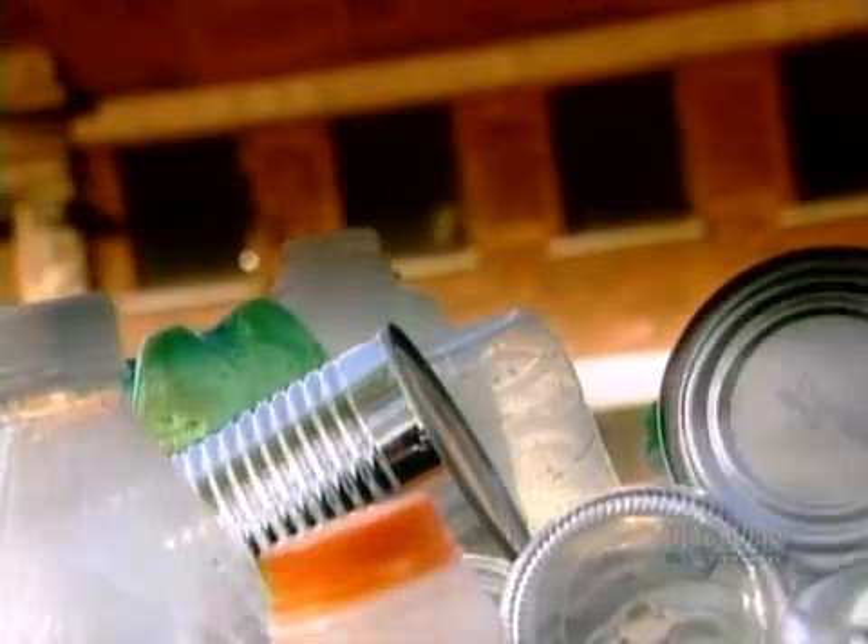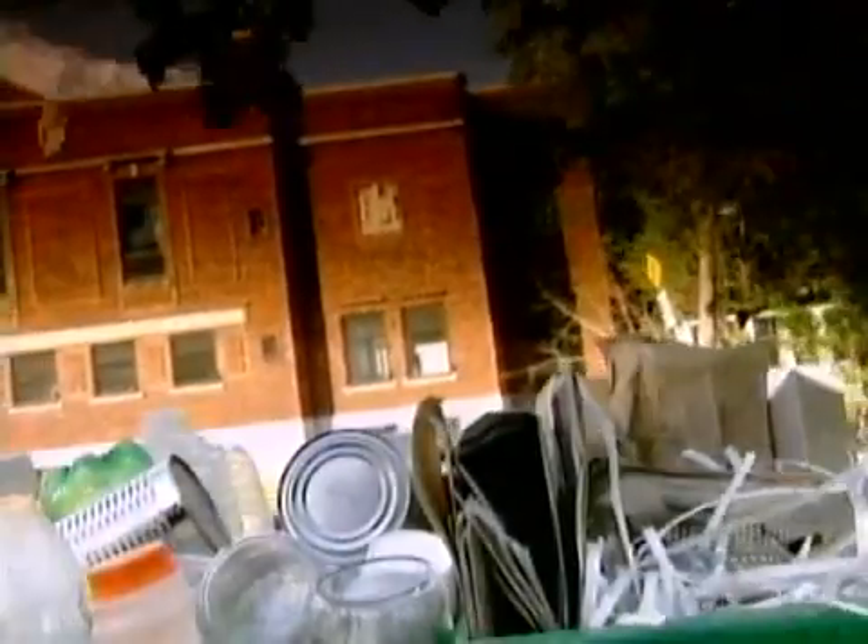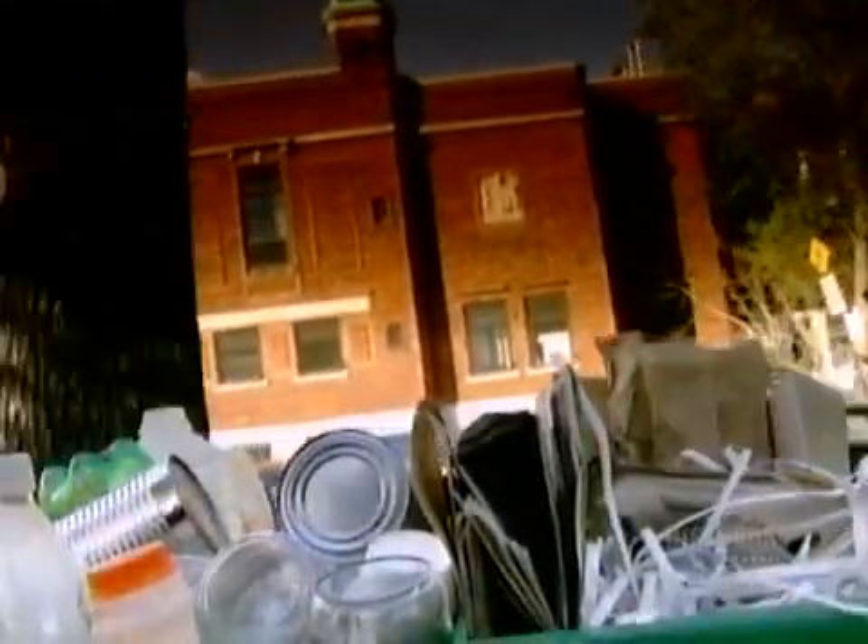If you care about our environment, chances are you separate your recyclable waste from your other garbage and either take it to a depot or put it out at the curb for pickup. But have you ever wondered where it goes from there?